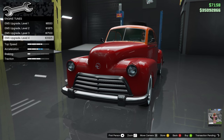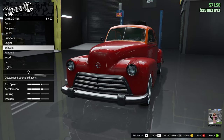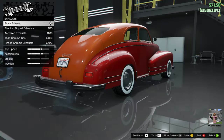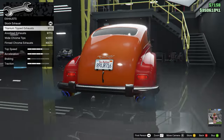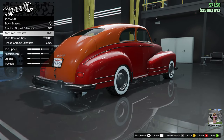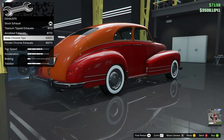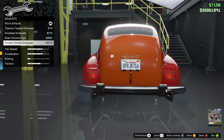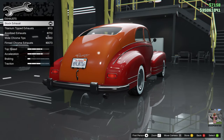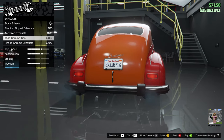Engine: full upgrade. I'm not expecting a lot out of this car in terms of performance, but that's okay. Exhaust — let's take a look at the options. You've got titanium, which is ridiculous; anodized exhaust; wide chrome, which doesn't look bad at all — probably the most suited for this car; and fend chrome, which many resto mods actually have. We'll go wide chrome on this one.